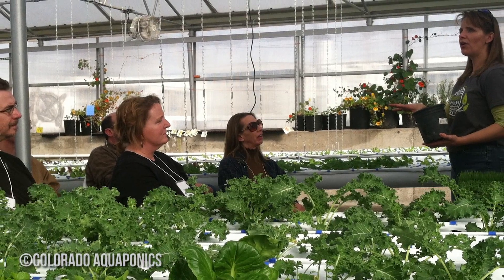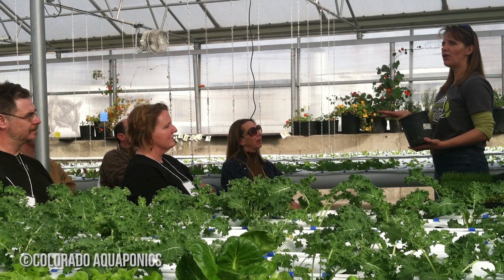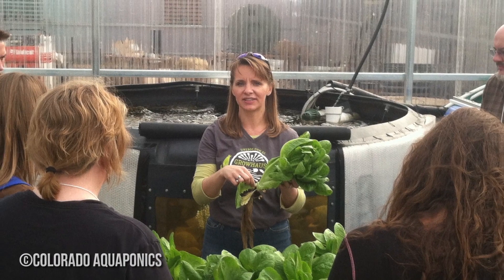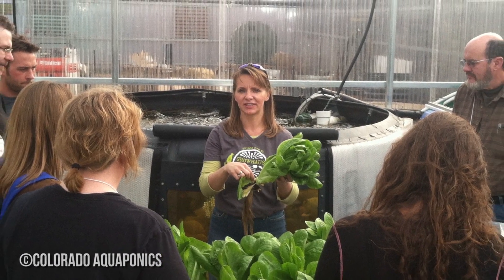The business model for the farm is really set up around plant and fish revenues, and anything else is a derivative of the farm. So anything we do in terms of education and consulting, that's really a separate business model. We don't muddy the waters with the farm because we want to prove that the farm can stand on its own — that the plants and the fish can pay the bills.